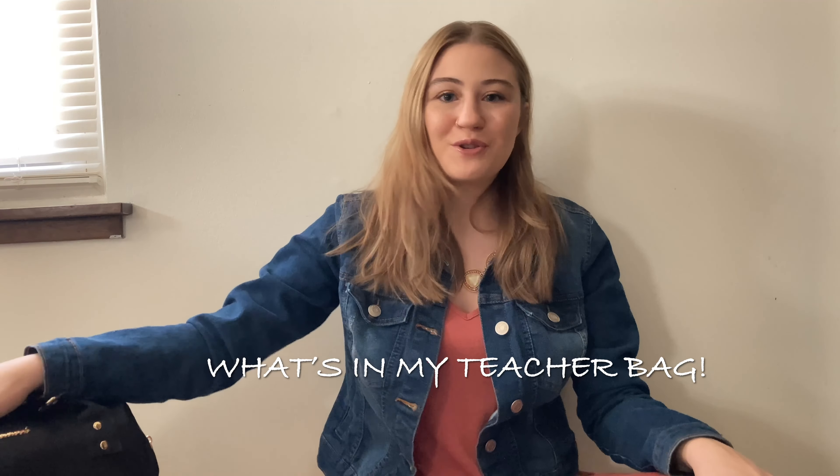Hi and welcome back to my channel. My name is Kittens if you are new here and this is my teaching and lifestyle channel. Today I wanted to do a 'what's in my teacher bag' and I'm going to show you what bag I use and carry with me every day to work, and some of the stuff that I keep in there on a regular basis.